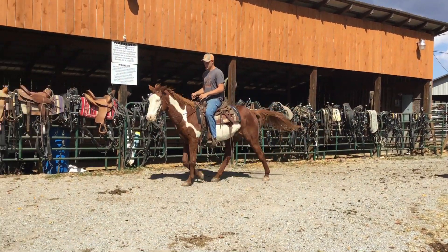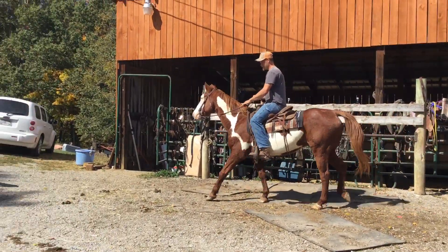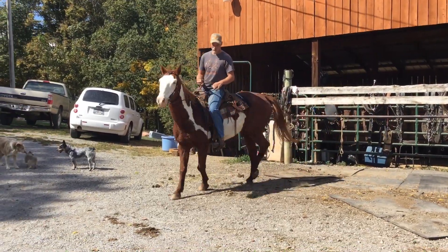He's got a calcium knot on his knee. Don't seem to bother him in no way. I ain't saying it won't — I'm just saying it ain't bothering him while we're riding him here.